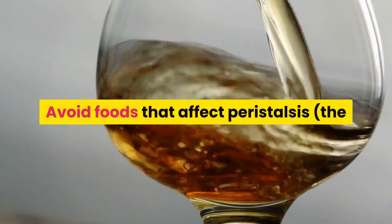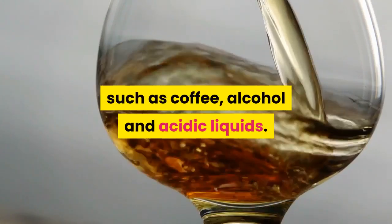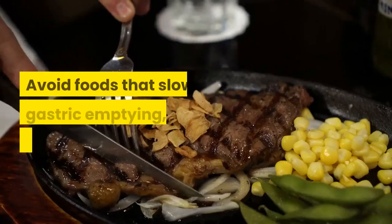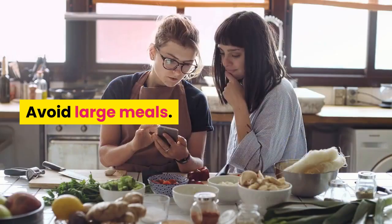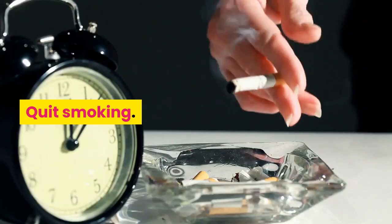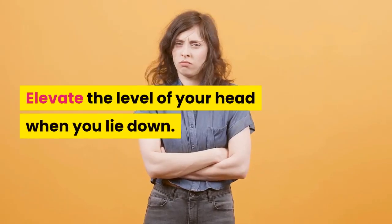Avoid foods that affect peristalsis — the muscle movements in your digestive tract — such as coffee, alcohol, and acidic liquids. Avoid foods that slow gastric emptying, including fatty foods. Avoid large meals. Quit smoking. Do not lie down immediately after a meal. Elevate the level of your head when you lie down.